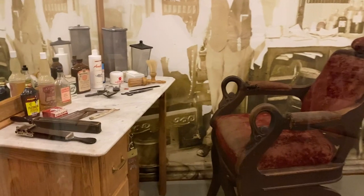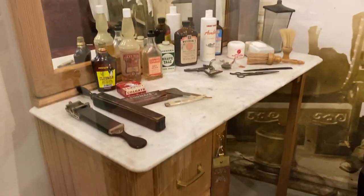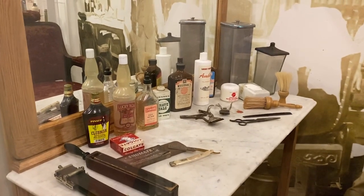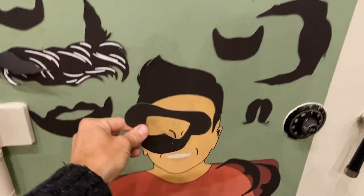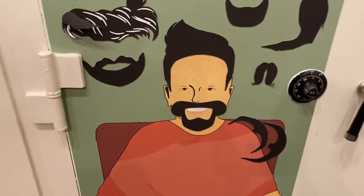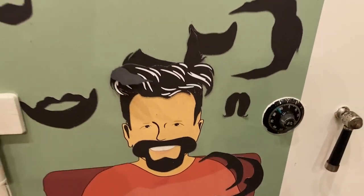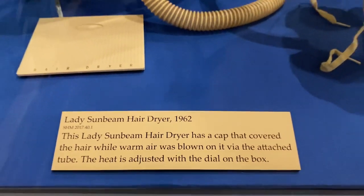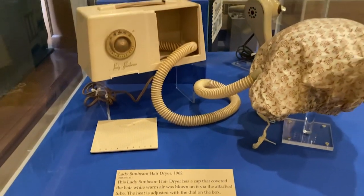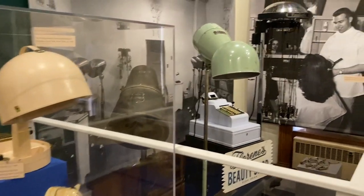This is an old school barber chair. You can see the leather strop where they sharpened the straight razors for a close shave, and some of the other things used in an old barber shop. And the question has been answered — it is a hair dryer for sure, right next to some other old hair dryers.